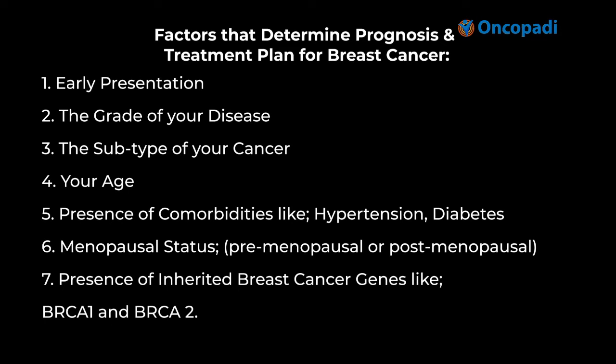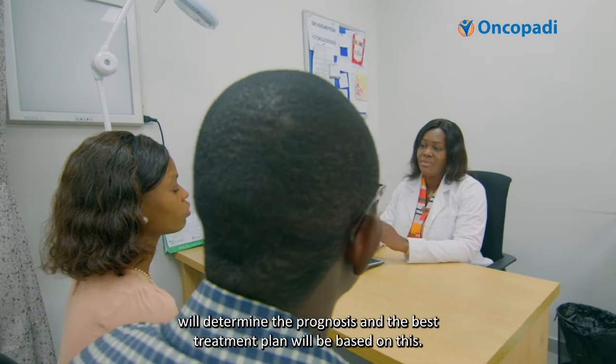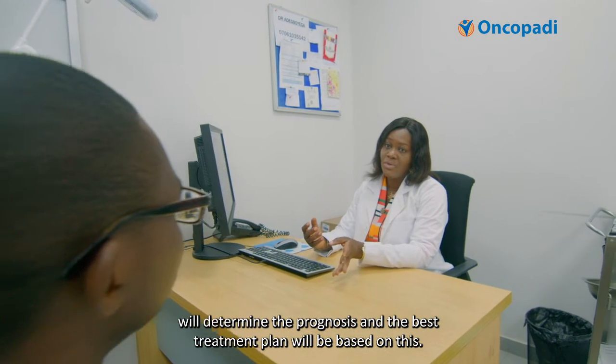In breast cancer, for instance, early presentation is very important to achieving cure. Other factors like the stage of presentation, the grade of the disease, the subtypes of the tumor, the patient's age, comorbidities like hypertension and diabetes, the menopausal status — whether premenopausal or postmenopausal — and the presence of inherited breast cancer genes like BRCA1 and BRCA2, all help determine the prognosis and the best treatment plan.